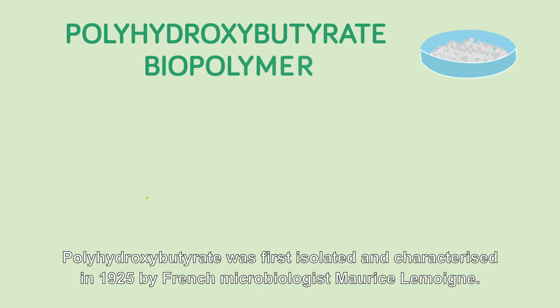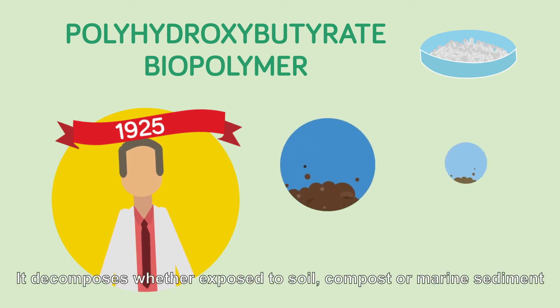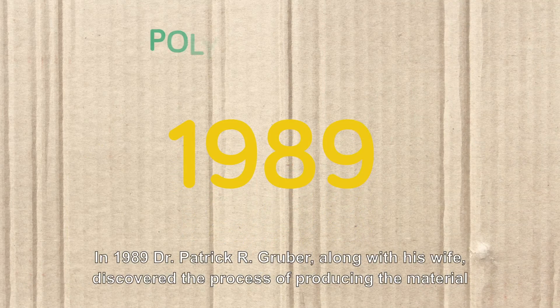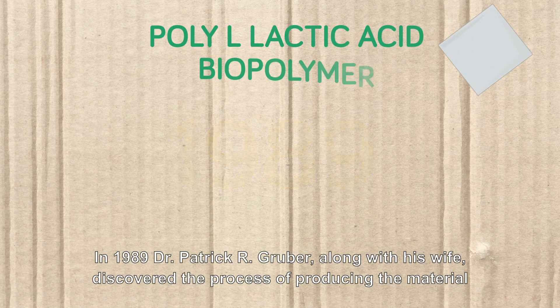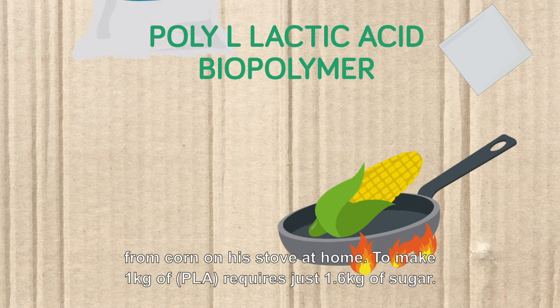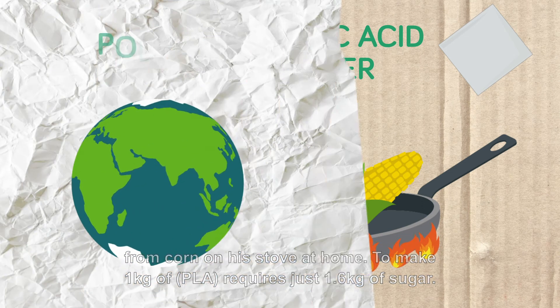Polyhydroxybutyrate was first isolated and characterized in 1925 by French microbiologist Maurice Lemoyne. It decomposes whether exposed to soil, compost or marine sediment. In 1989, Dr. Patrick R. Gruber, along with his wife, discovered the process of producing the material from corn on his stove at home. To make one kilo of PLA requires just 1.6 kilos of sugar.